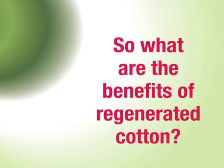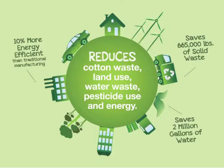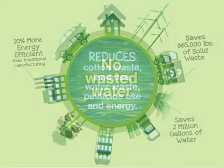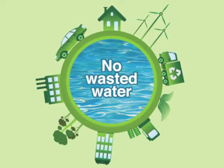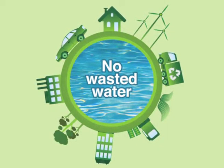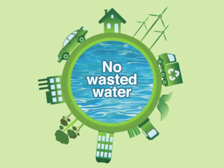So, what are the benefits of regenerated cotton? The cotton industry uses 3% of the world's yearly water consumption. Regenerated cotton uses only 2 to 5% of the water used for grown cotton.